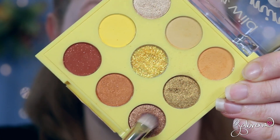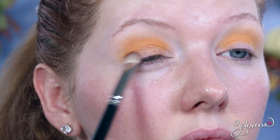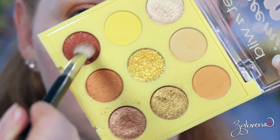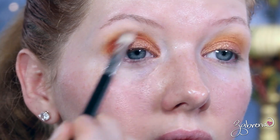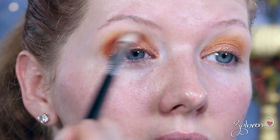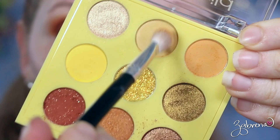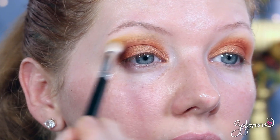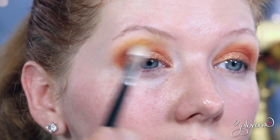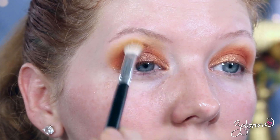As I continued creating the look and being more creative with it, I started to like it more. I love using the yellows as transition shades in the crease because it looks different — it's not something I usually do. I did struggle with getting the eyeshadow product from the pan onto the brush; it was a little stubborn. But once it's on the lid, it applies very pigmented with no issues.